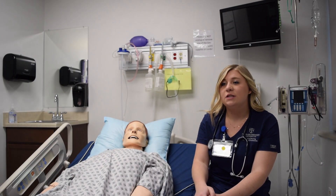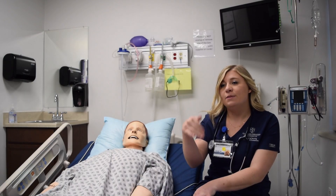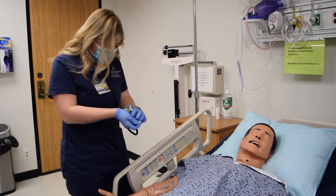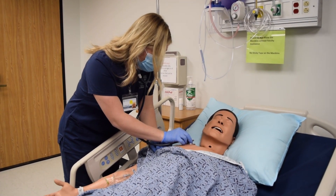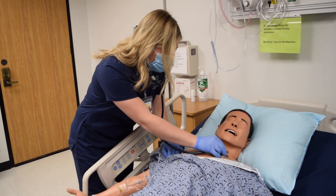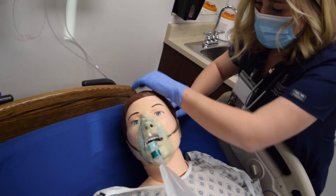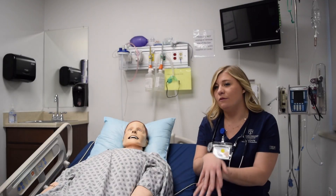We talk about any material we had to prepare before lab and address any questions. Then they split us up into groups in the different skills lab rooms, and we practice on our low fidelity mannequins any skills we're learning that day. At the end of every day, we have our simulation where we go to the high fidelity mannequins, the professors are on the other side of the mirrors, and that's when they test the knowledge from the day.